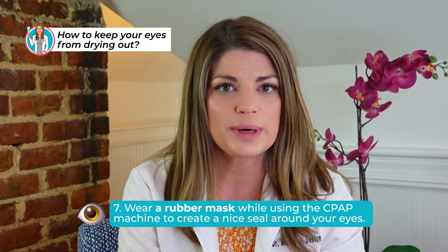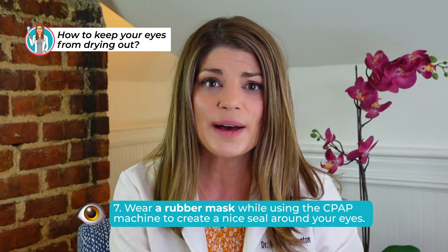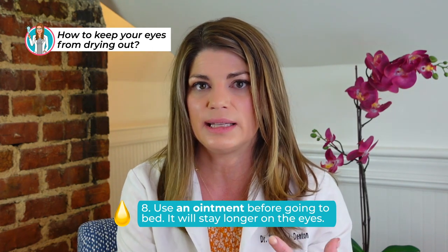Specifically for dry eye, there's a really great rubber mask — I'll link it below, I believe it's made by Eye Eco — that's useful with a CPAP because it creates a nice seal around your eyes. I'd also recommend using an eye ointment before bed instead of an artificial tear, because it stays in the eye longer. Some patients don't like ointment because of how their eyes feel in the morning, so you can replace it with a gel, which is sometimes better tolerated. Lubricating your eye with something thicker than a regular artificial tear is helpful — then put the rubber mask on and then your CPAP. I know it's a lot to sleep in, but it really, really helps your eyes if you're struggling with dry eye.